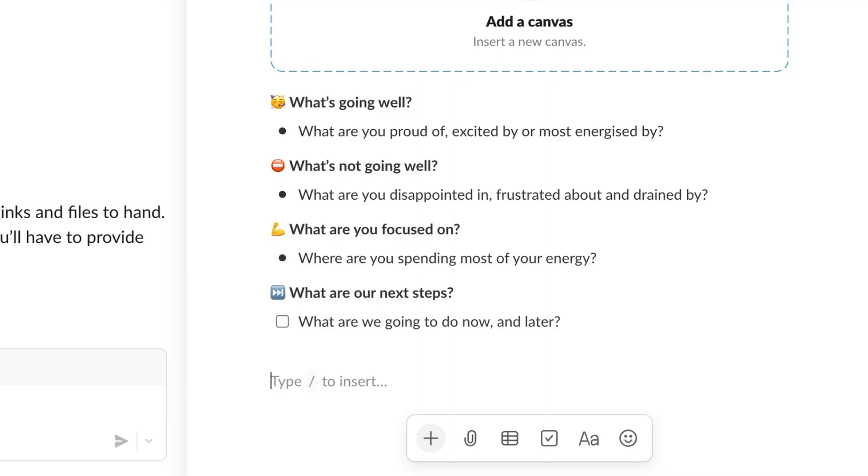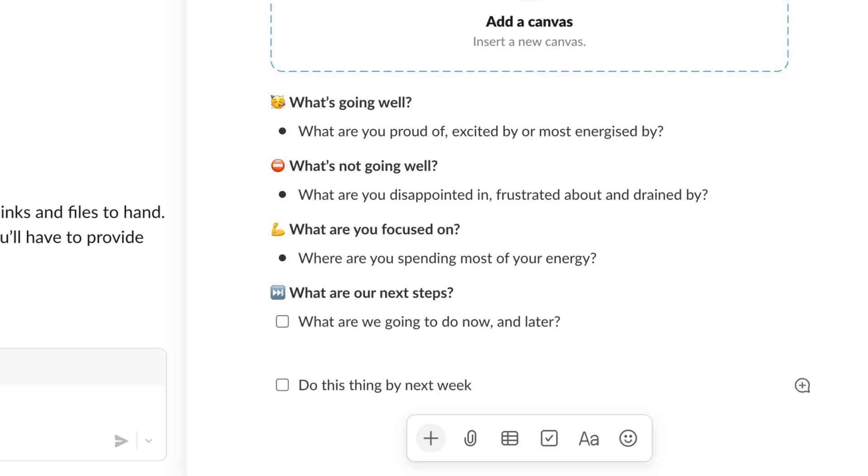What you can do in Slack notes as well is just track actions. You can quickly do a square bracket action with an at-name reference to assign it to someone. You get a little notification back in Slack as well. And then when you have those follow-up conversations, if it's not been done, you've still got the audit trail of what we talked about doing.